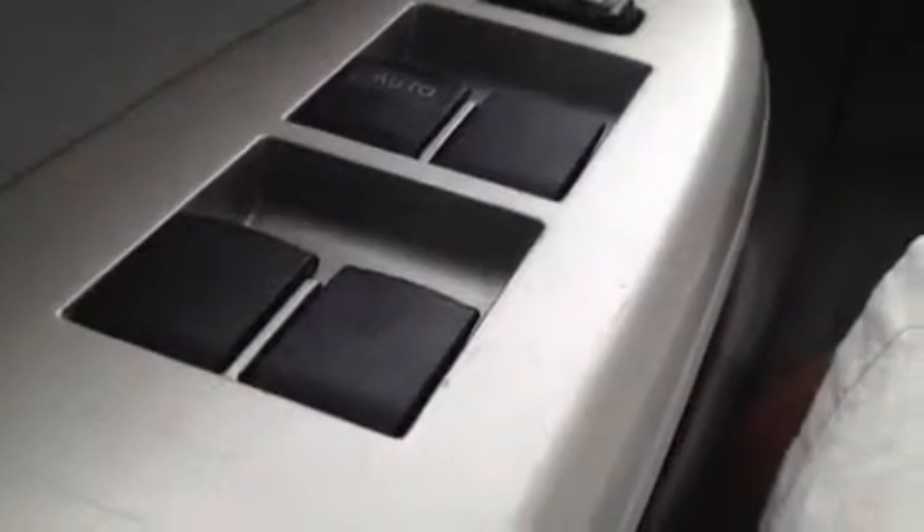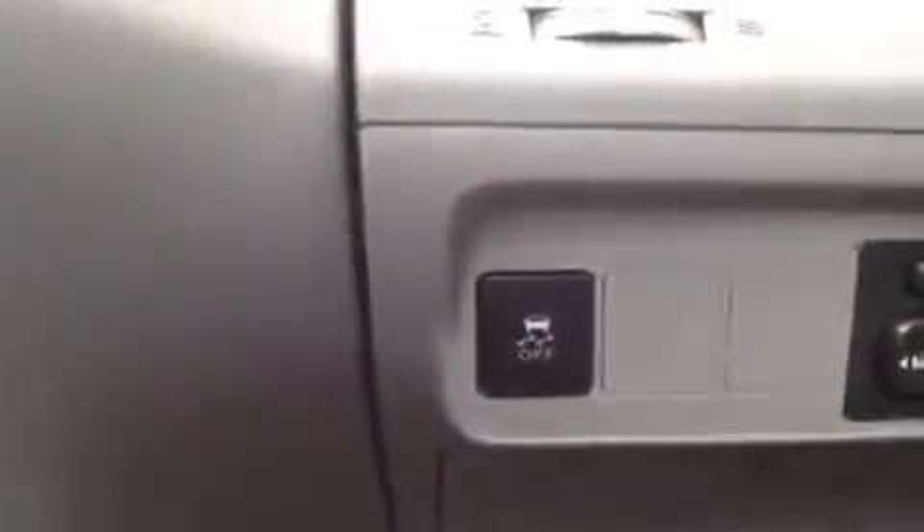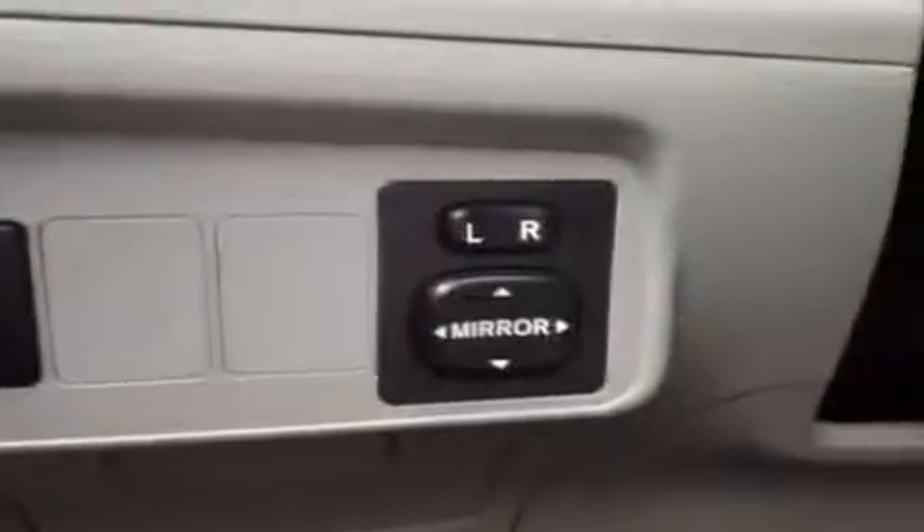Welcome to the driver's seat. We have a bunch of great features to show you, starting with power windows, power locks, stability controls right here, and power mirrors.